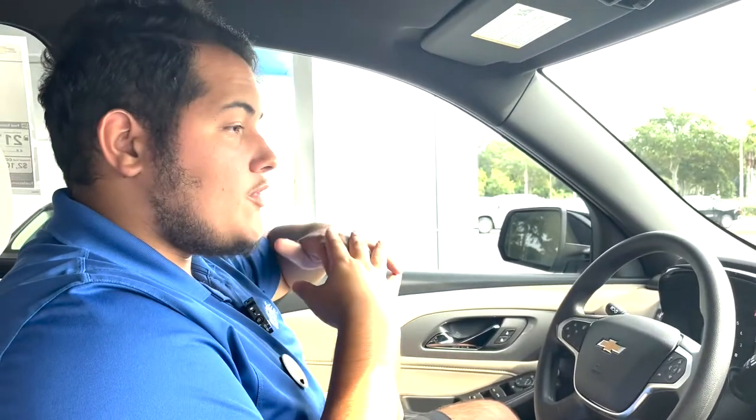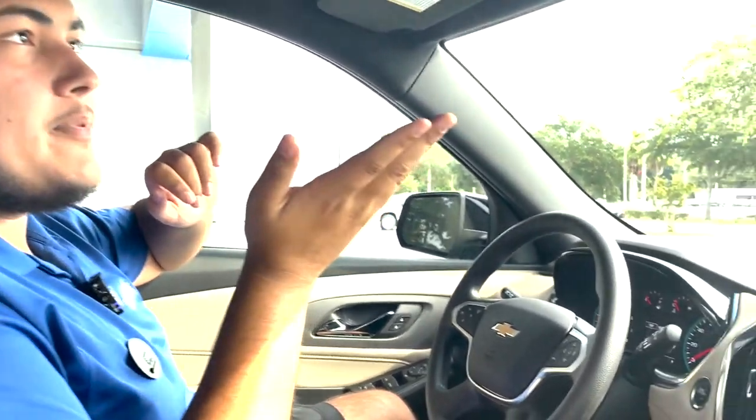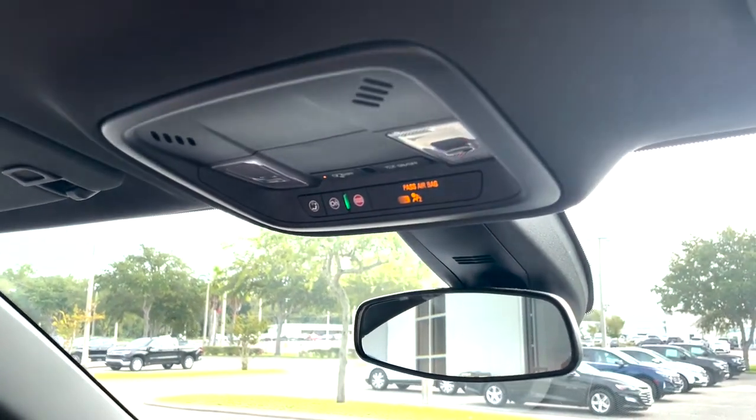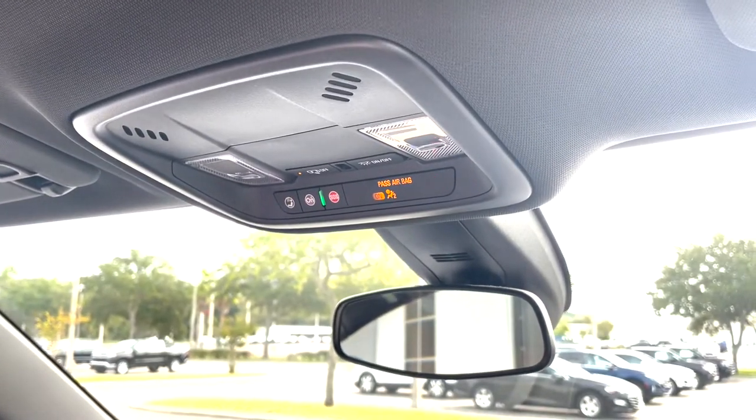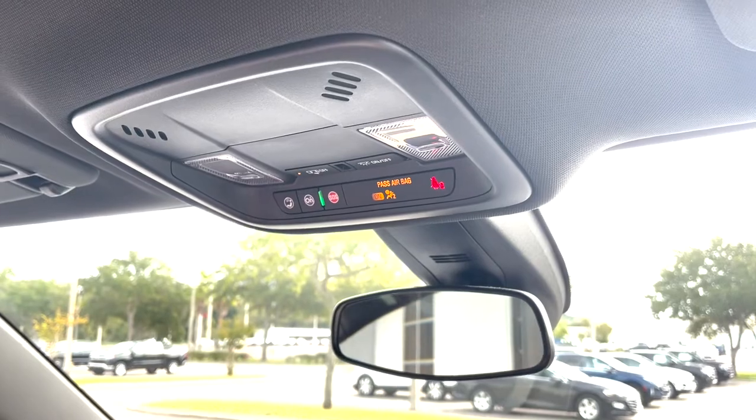Now we're on the inside of our Traverse. A few things to go over — we're going to start off at the very top here. This is an OnStar-enabled vehicle, which means you have anti-theft, vehicle recovery, engine kill, as well as access to the app on your phone that allows you to control the car, remote start, lock, and unlock.